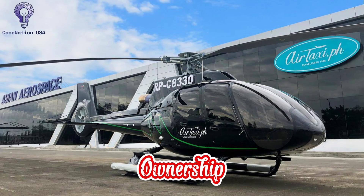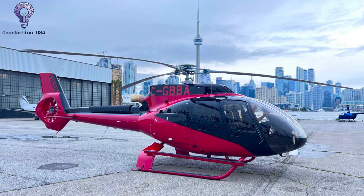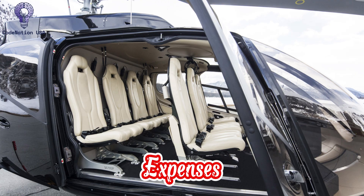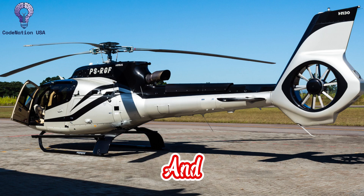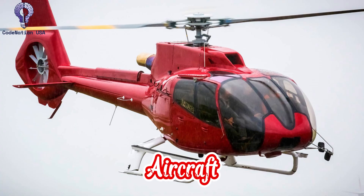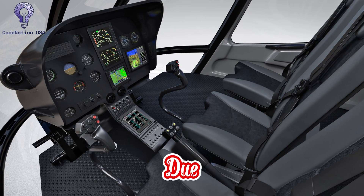Number 10: Cost of Ownership. Among the most affordable helicopters in its class is the H-130. Because of its single-engine design, great fuel economy, and low maintenance requirements, it has low direct running expenses. Its simplistic, modular technologies make maintenance easy and reasonably priced. Lifecycle expenses are further decreased by extended maintenance intervals and worldwide assistance from Airbus's service network. The aircraft is a popular option for high-utilization missions like tourism and emergency medical services due to its reputation for dependability and user-friendliness.